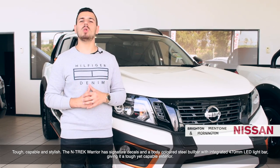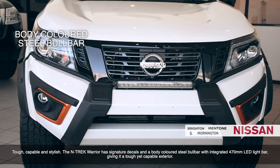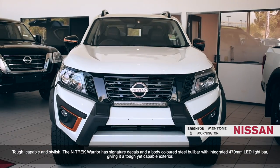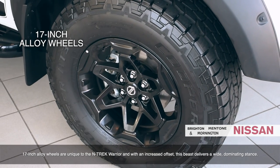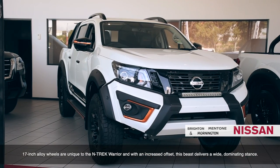Tough, capable and stylish, the Ntrek Warrior has signature decals and a body-colored steel bull bar with integrated 470mm light bar, giving it a tough yet capable exterior. 17-inch alloy wheels are unique to the Ntrek Warrior, and with an increased offset, this beast delivers a wide, dominating stance.